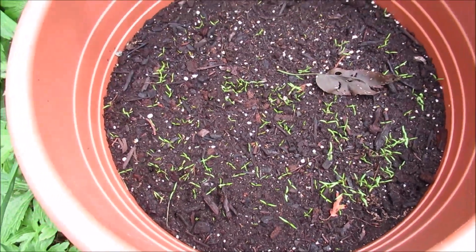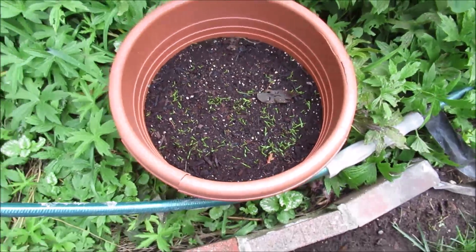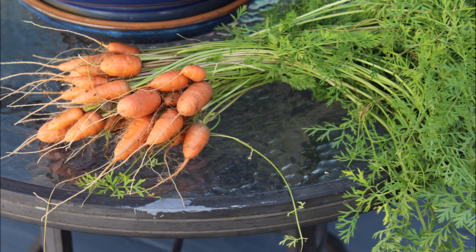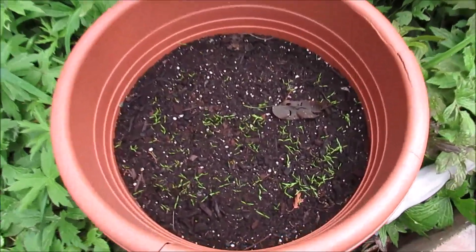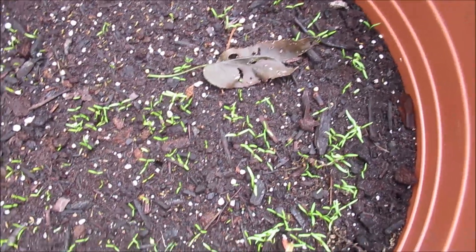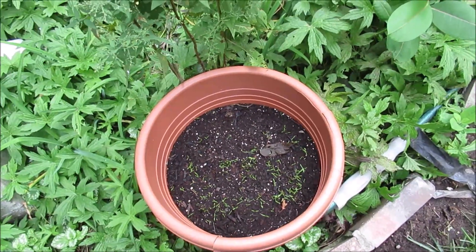I had harvested some carrots from this container earlier in the month, and I sprinkled some more carrot seeds in here. Look at that — they are sprouting. So I'm going to have some more carrots. That's a good thing.